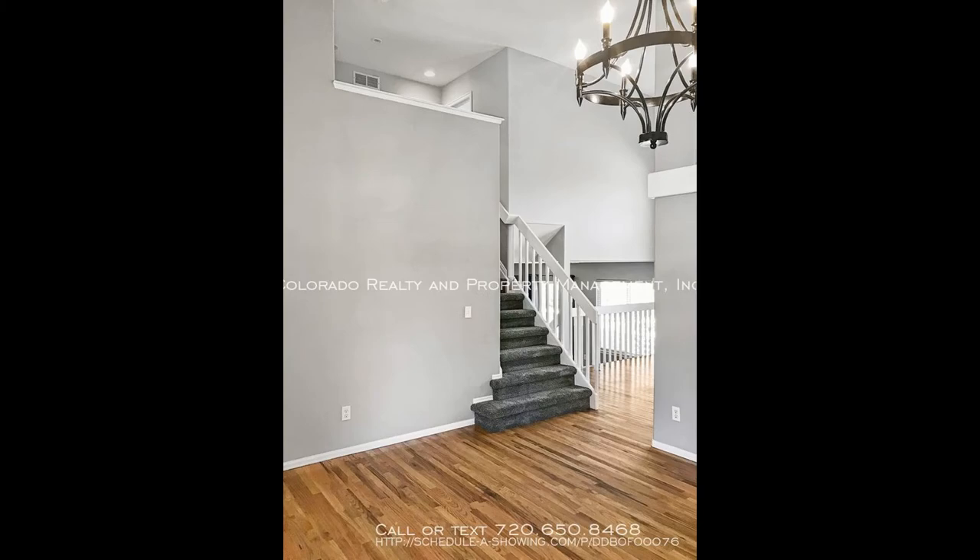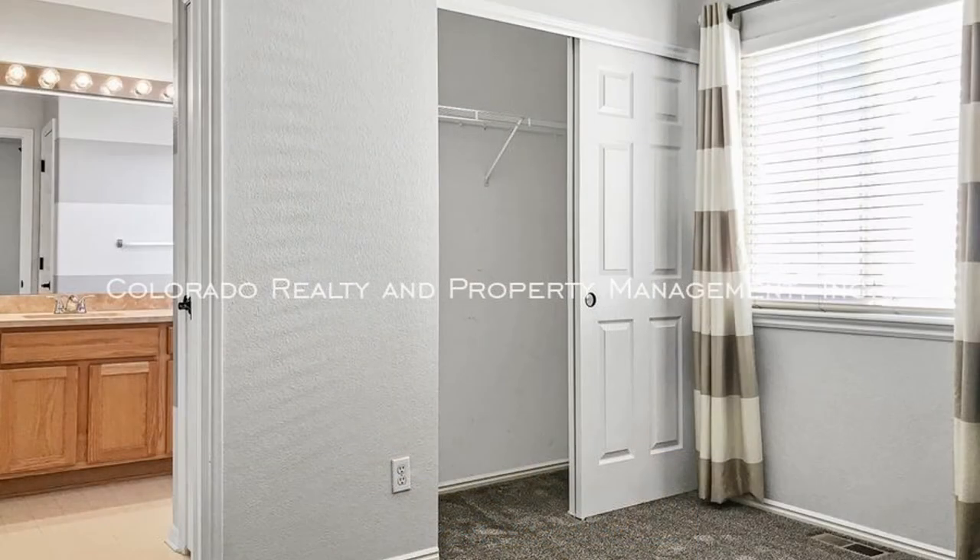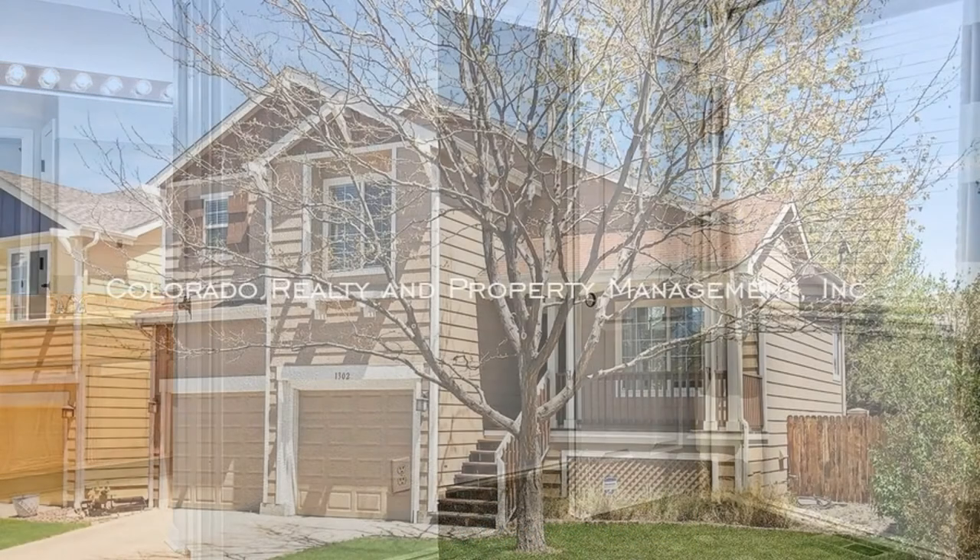This is a great house to come home to. Rent from us and experience living in a professionally managed home. Give us a call now.